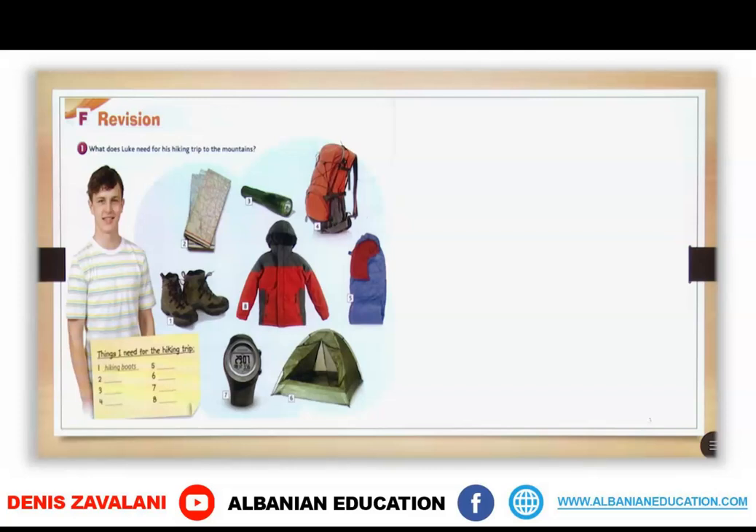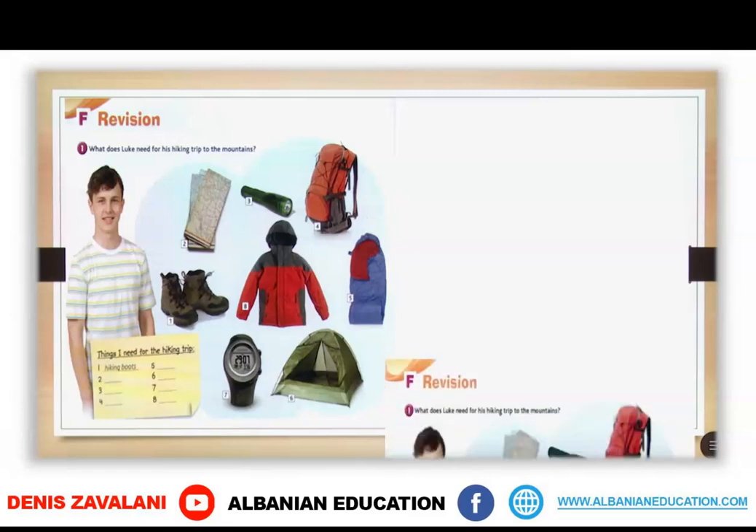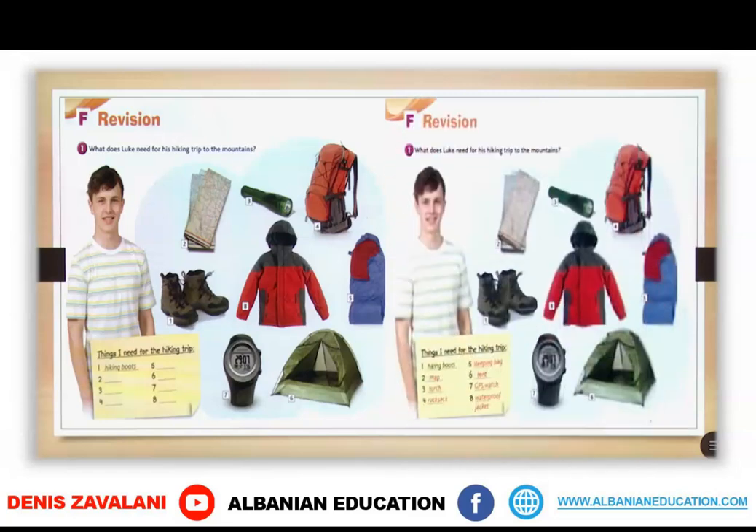Number 1: hiking boots. Number 2: map. Number 3: torch. Number 4: rucksack. Number 5: sleeping bag. Number 6: tent. Number 7: GPS watch. And number 8: waterproof jacket.